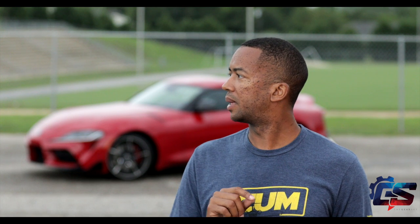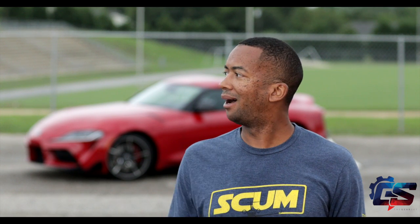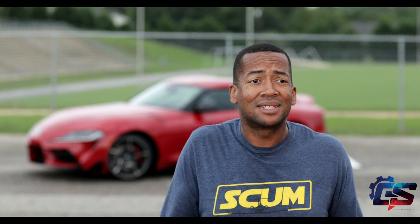They told me I can't talk about the aviation stuff. Okay, fine. All right, well thanks for stopping by — we'll see you guys next time.